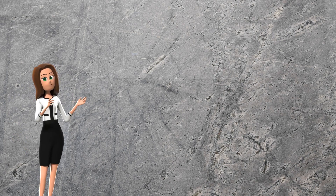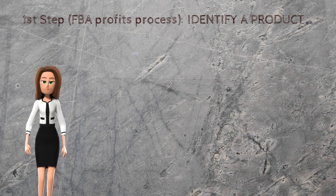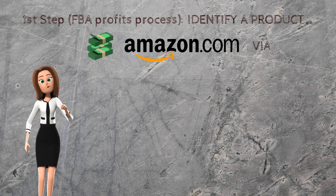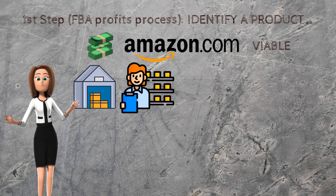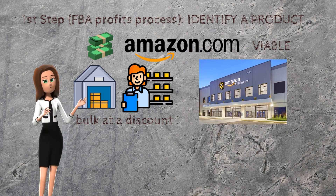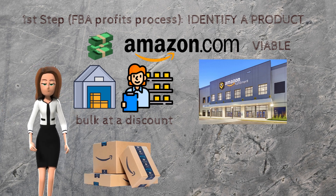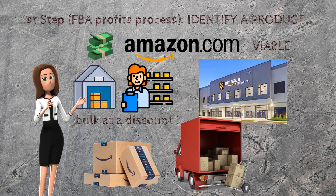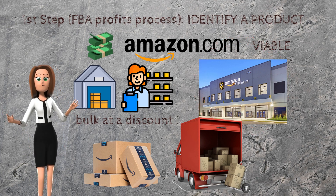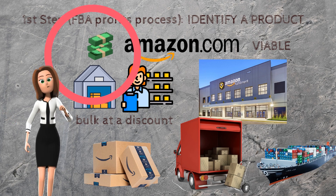Let's go back over this information one more time. The first step in the FBA process is to identify a product that is likely to be profitable on Amazon. After locating a wholesaler or supplier from whom we can purchase in bulk at a discount, we ship the items to an Amazon Fulfillment Center. Amazon then begins packing, finishing, and delivering all of our purchases as soon as the items arrive. The product ultimately provides us with both cash and profit for our efforts.